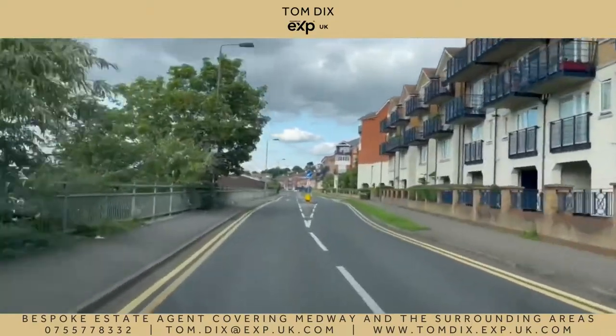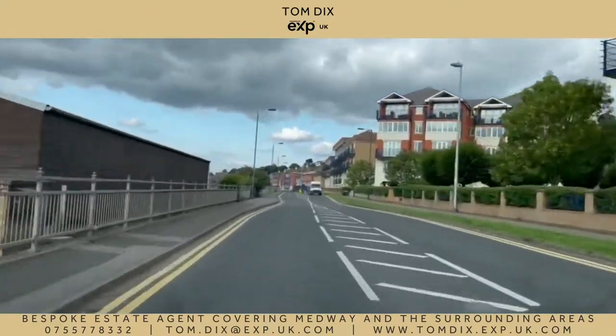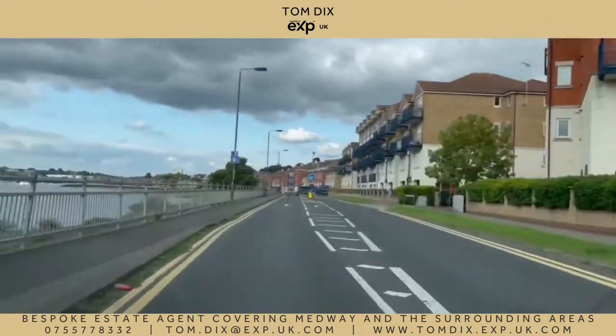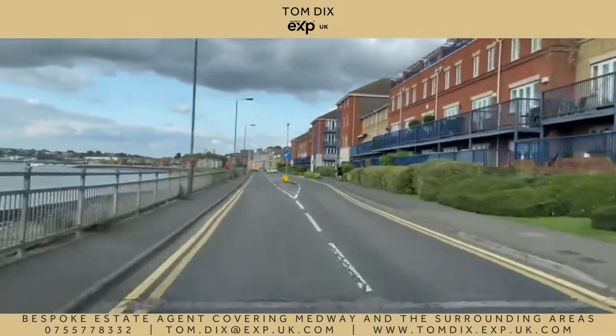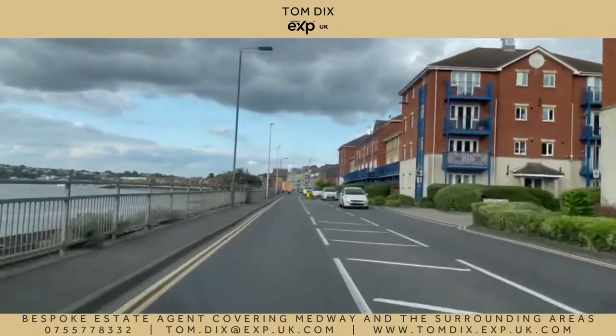This is the Esplanade, which runs parallel to the River Medway, offering stunning views from these riverside apartments as you can see over to the left. A waterside stroll to the end takes you to the beginning of Rochester's historic Clive Street and the perimeter of its castle.